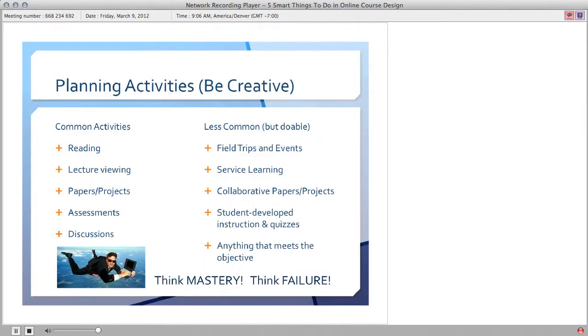Common activities — these are all things you can choose from — less common but doable, even online. Field trips and events. Service learning: the education course I was showing actually has a service learning component where students are given an option to go and do service in their community and have it relate to the coursework. In some cases it's somewhat loosely related, but it gives them an opportunity to give service in their community. Student-developed instruction quizzes.